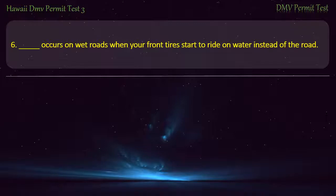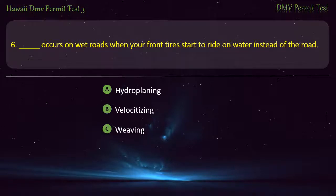Question 6. Occurs on wet roads when your front tires start to ride on water instead of the road: Hydroplaning; Velocitizing; Weaving; Tailgating. Answer: Hydroplaning.